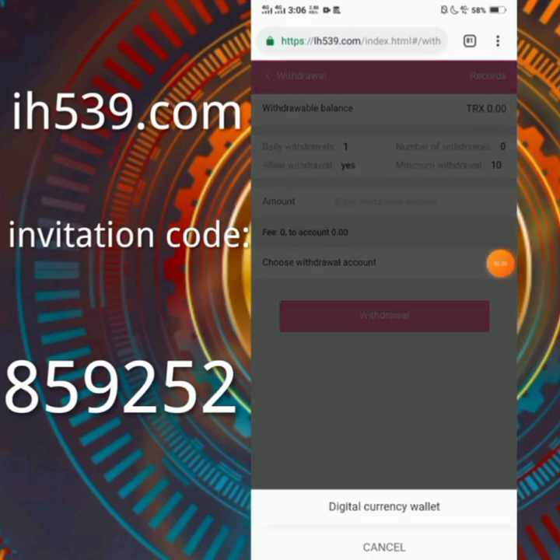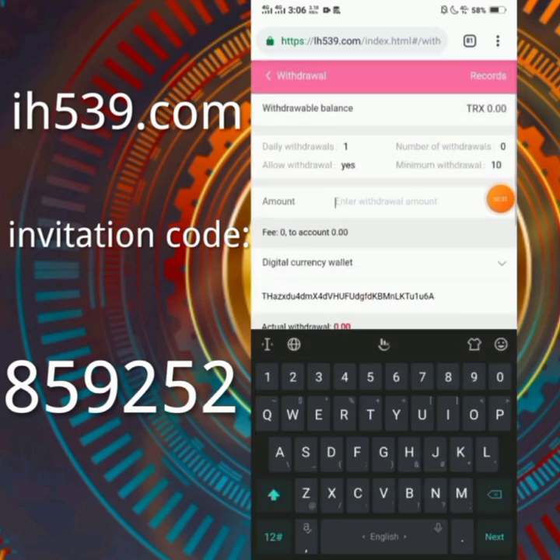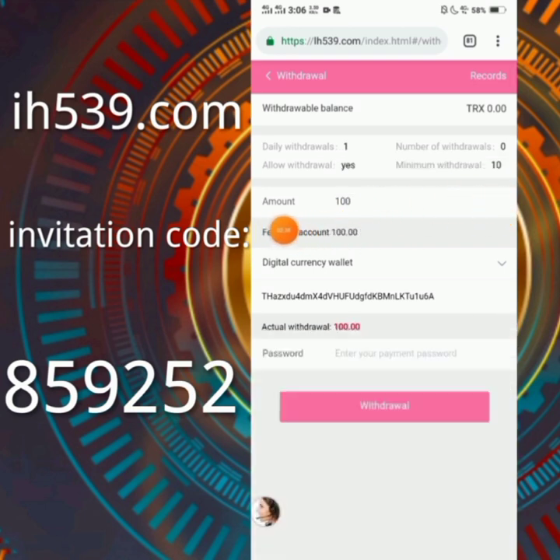Here you can process a withdrawal. First of all you have to choose your digital currency wallet — this is my TRX wallet. Enter how much you want to withdraw. If you want to withdraw 100 TRX, enter that amount and you will receive 100 TRX — the fee is zero.